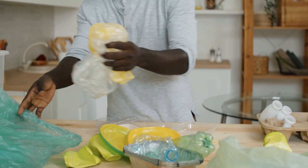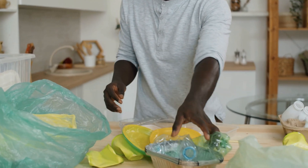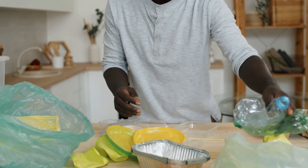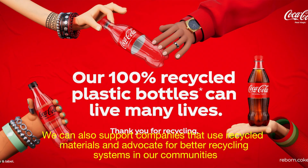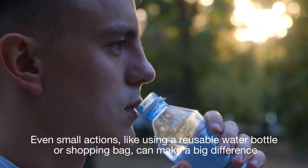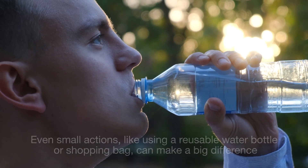Let's not overlook the role we play as consumers. Every time we choose to recycle, we're contributing to the solution. We can also support companies that use recycled materials and advocate for better recycling systems in our communities. Even small actions like using a reusable water bottle or shopping bag can make a big difference.